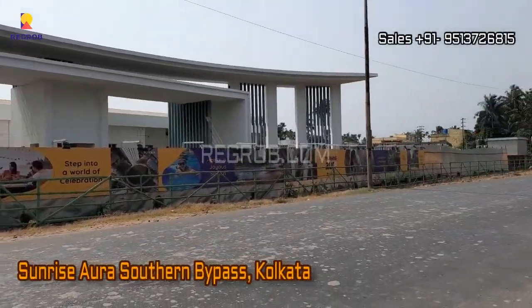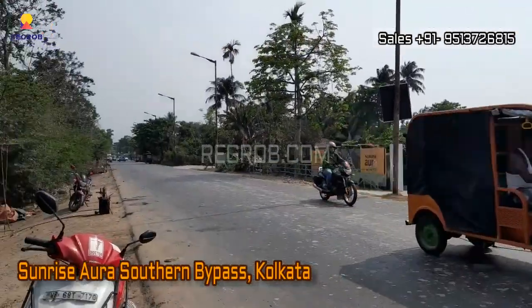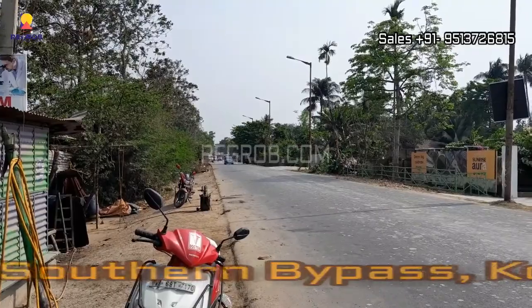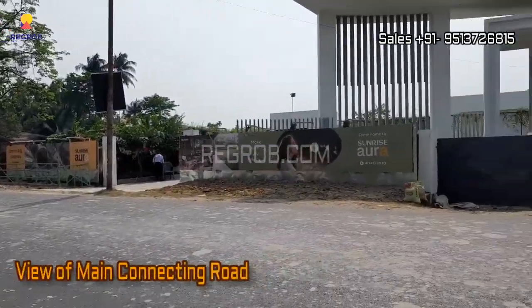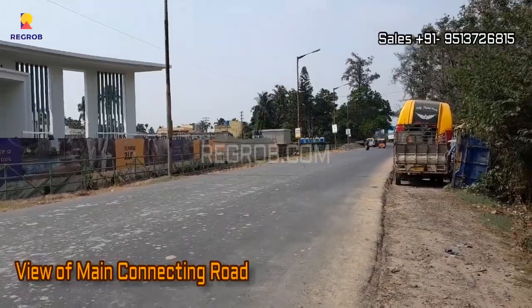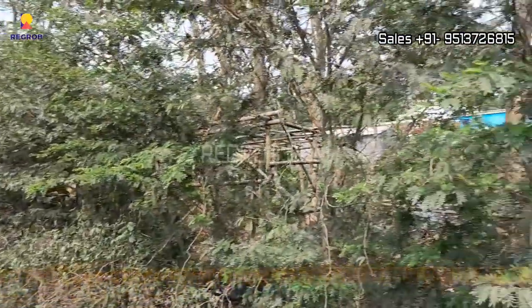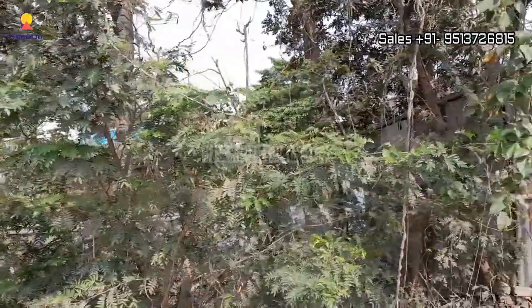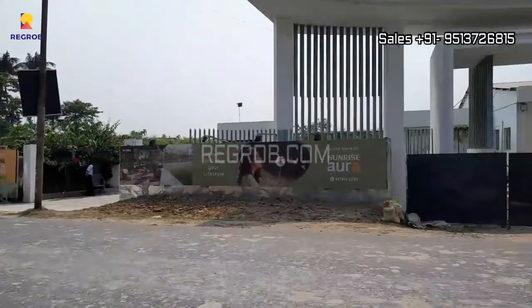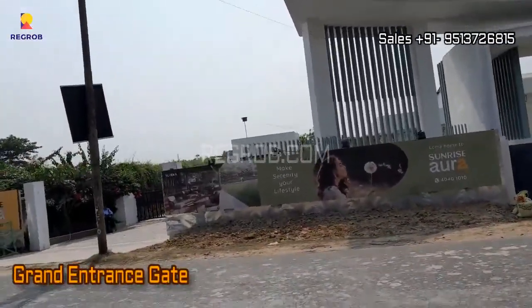Hi viewers, here in this video we are at Sunrise Aura, a residential project located in Southern Bypass, Kolkata. We are at the project location and here you can take the view of the main connecting road which is just in front of the project, and that's the grand entrance of Sunrise Aura.